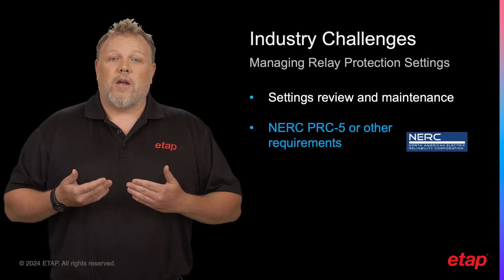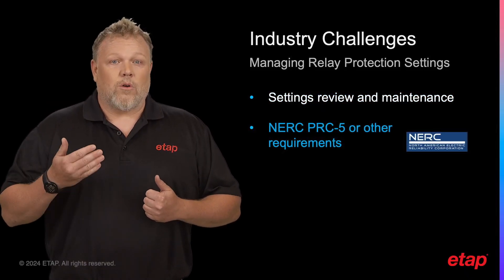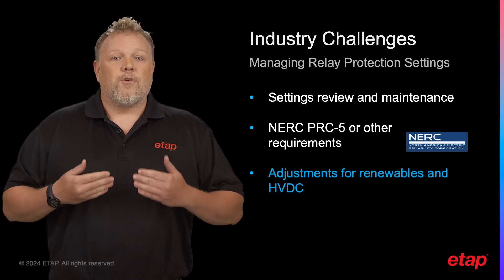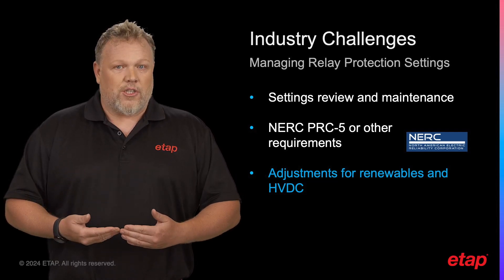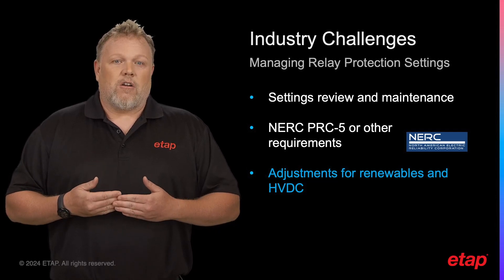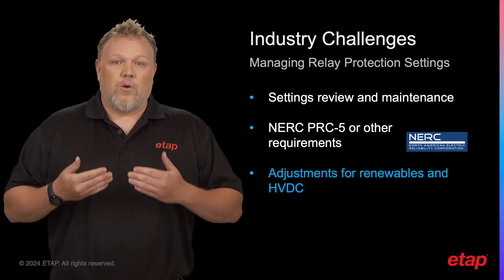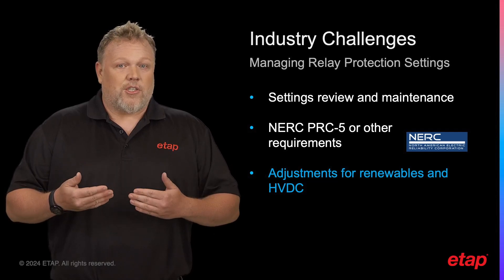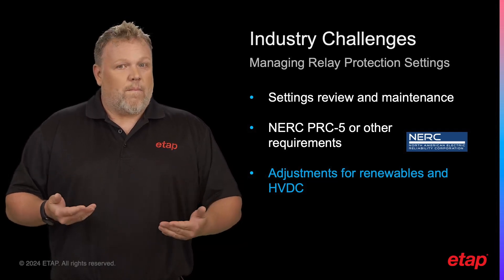For example, NERC PRC5 outlines strict requirements on this. As we move towards a future powered by renewable energy, we encounter new challenges. The increased share of energy produced from renewable resources and use of HVDC transmission can pose challenges for relay protections as well.